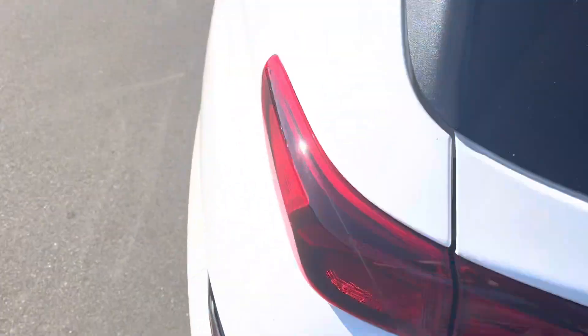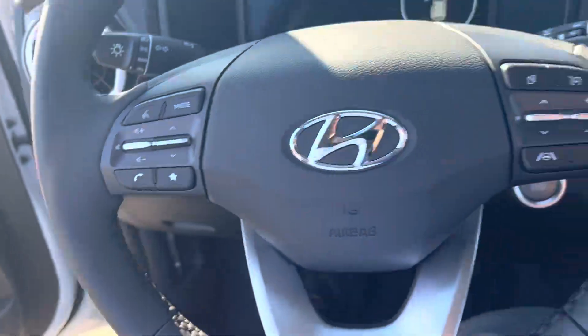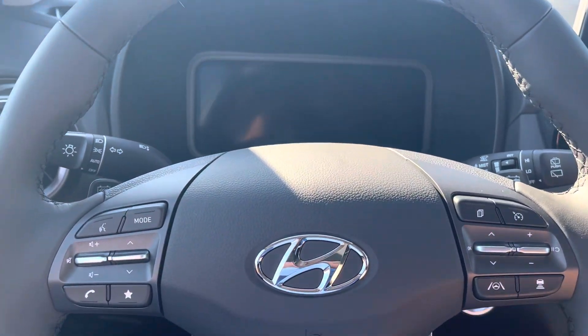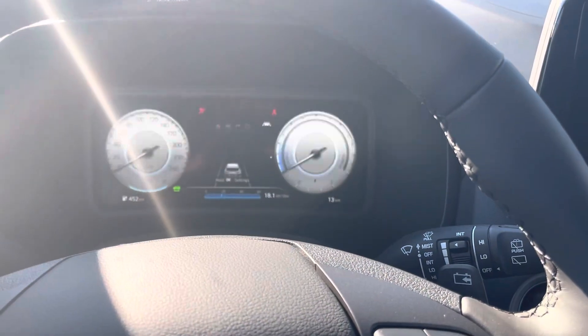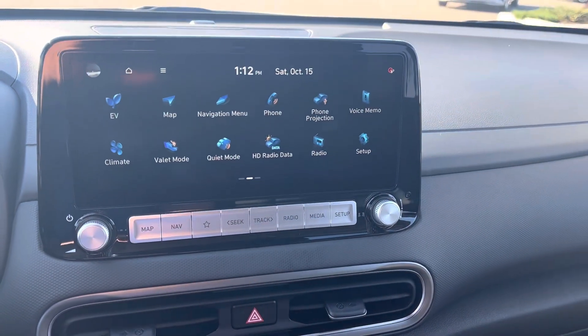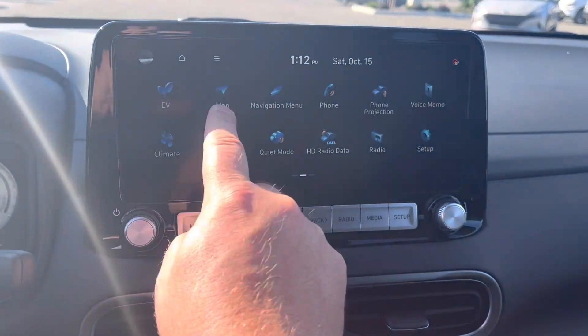We'll just have a look inside. Again, plenty of room in this one — I'm six foot four and there's lots of headroom, plenty of room to drive. Just started it up there — of course we've got the digital screen, and new for 2023 the preferred model comes with a larger screen with built-in navigation.